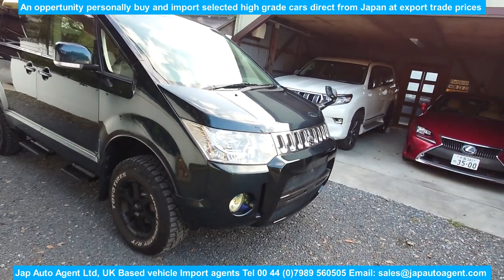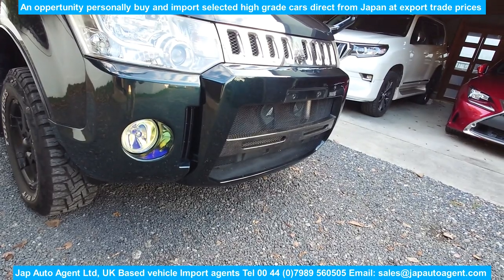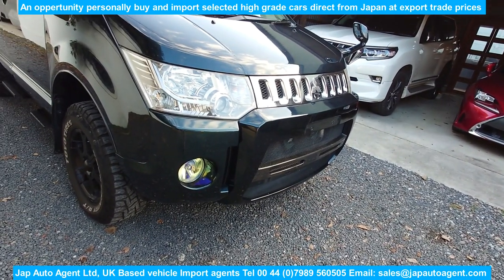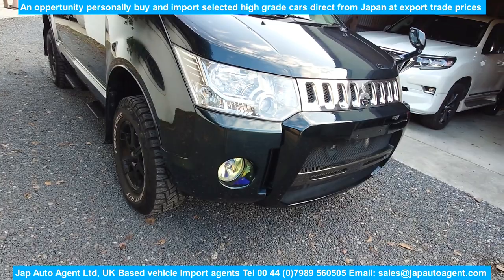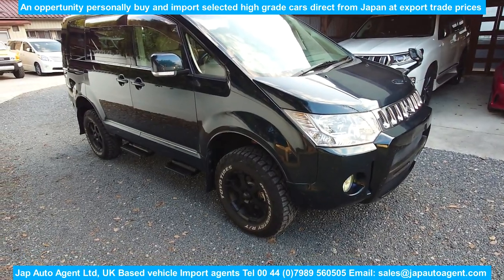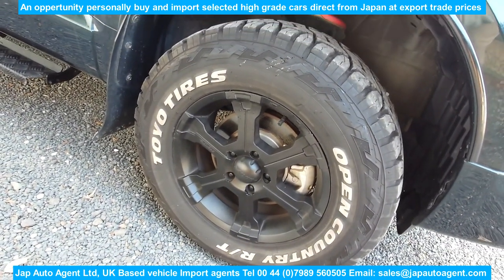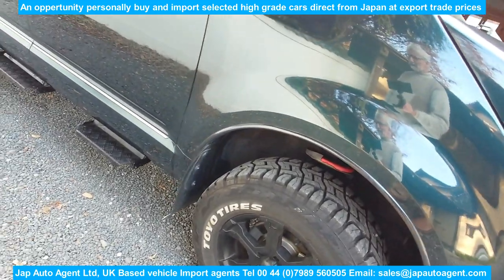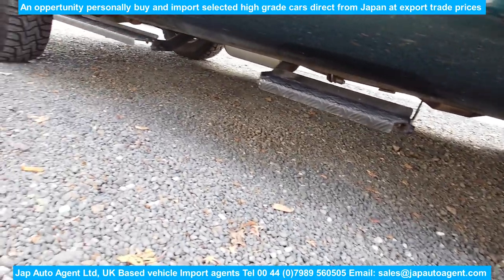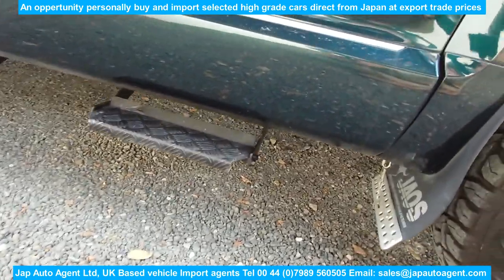The dark forest green matches the styling very well, especially with these wheels and the lift-up package. The front has an optional dealer nose package, which is rather nice, along with nice fog lights. All around it's got very nice matching wheels, very clean, with really good Toyo tires. It's got really good clearance, especially if you remove the steps.